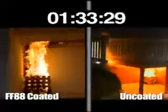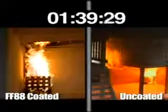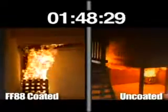As you can see, in just over one minute, the fire in the loft on the right has spread across the whole ceiling, is completely out of control and close to room flashover. On the other hand, the loft on the left, coated with FF-88 coating, is completely contained with no evident flame spread.